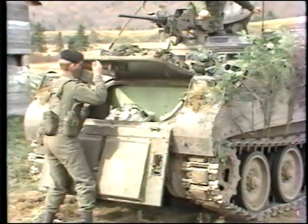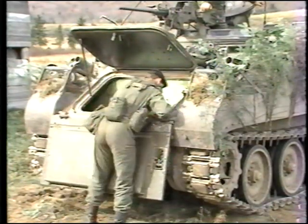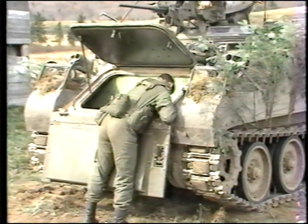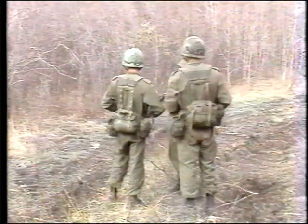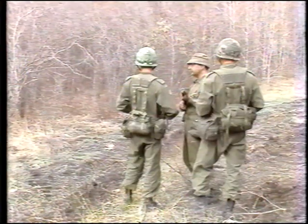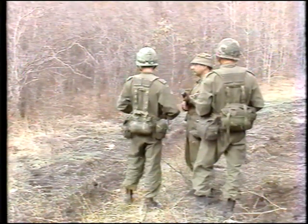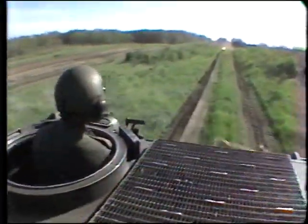If the unit determines that the required repairs can be completed in situ by a 2nd line MRT, a repair request is forwarded to the appropriate repair company and a MRT is tasked. The MRT crew draws the required repair parts and moves forward to the casualty's location. On arrival, the MRT is met by the vehicle crew and is briefed on the local situation and repairs required. Once the repair task is completed, the equipment is returned to the battle.